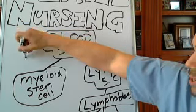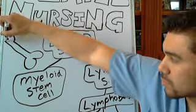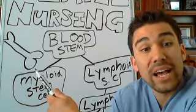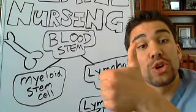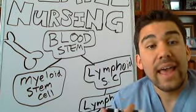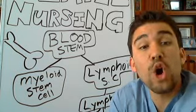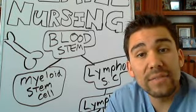Inside your bones, your bones are what creates your blood cells. Inside the bone you have blood stem cells, and from these blood stem cells you create white blood cells, red blood cells, and platelets - helping your body perform its different functions. In leukemia, we have an overproduction of white blood cells.